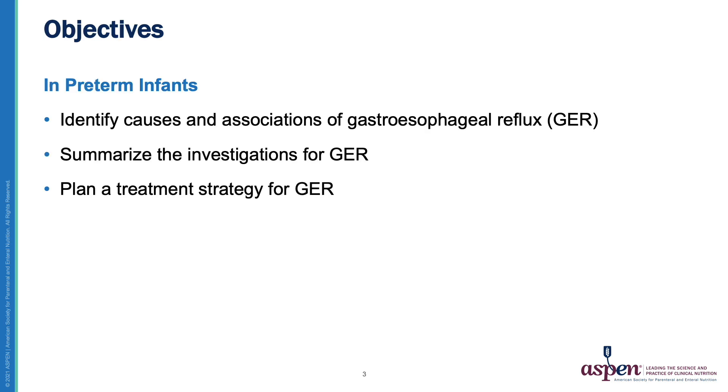My objectives today are to, in preterm infants, identify causes and associations of GER or gastroesophageal reflux, to summarize the investigations for GER, and to plan a treatment strategy for GER.